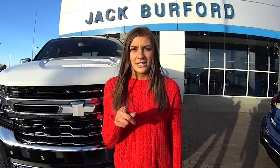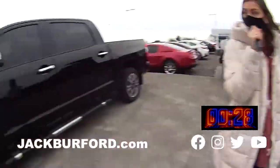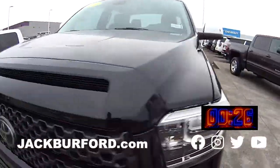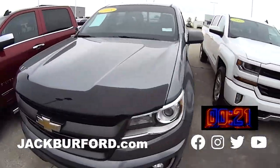Hey, why aren't you watching these 30 second walk-arounds? So we have this awesome Silverado 2015, we have this awesome Toyota Tundra, a white Silverado 2018, and a Colorado 2018.